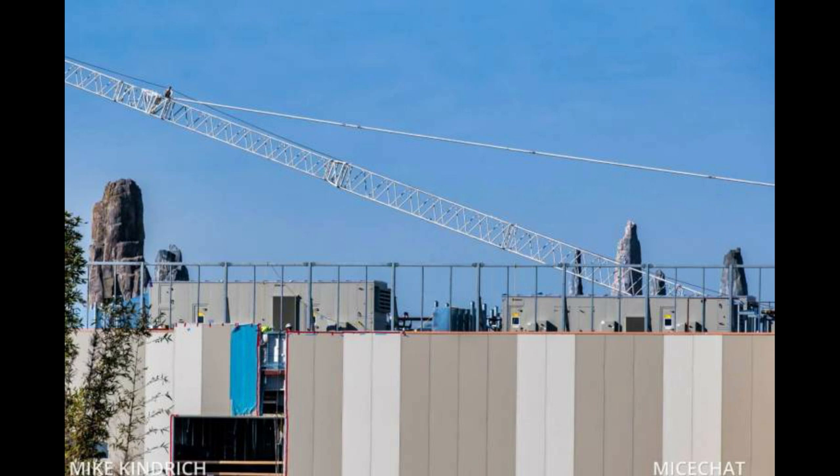A little bit of Galaxy's Edge right there. Like this video if you missed Rise of the Resistance, Millennium Falcon Smugglers Run, or Galaxy's Edge in general. Check out my other video — I'll link it to the top right corner — for updates on the Star Wars Trading Outpost coming to Downtown Disney.